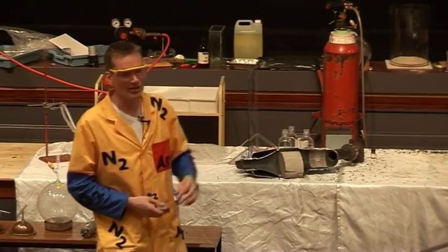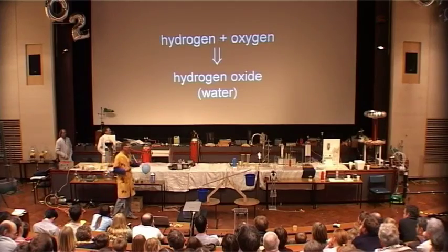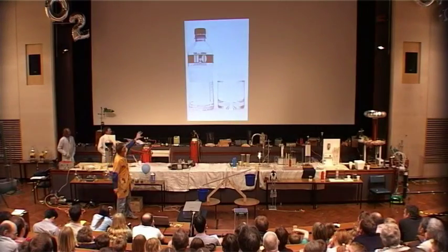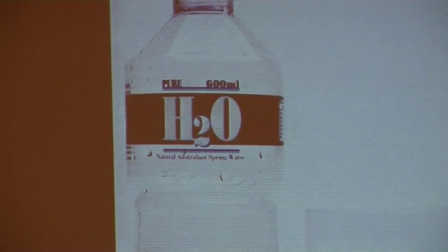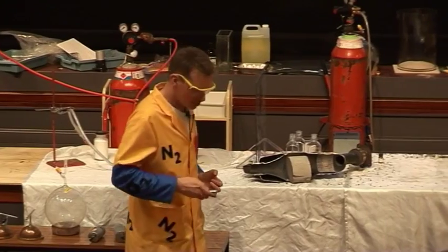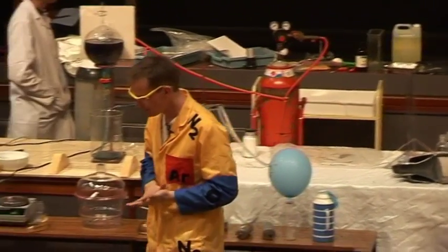We can see that hydrogen combines with oxygen gas to form what a technical person might call hydrogen oxide, but every normal person would just say it's water. The formula for water is H₂O, meaning two parts of hydrogen combine with one part of oxygen. You saw all the energy being liberated as the hydrogen combined with the oxygen.